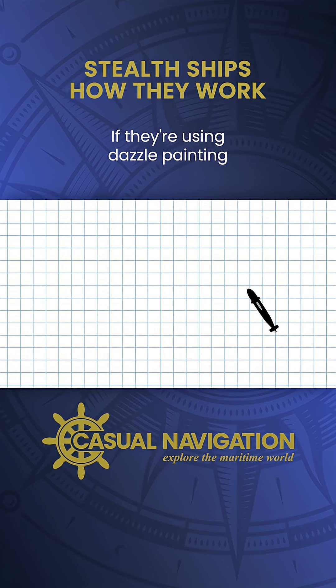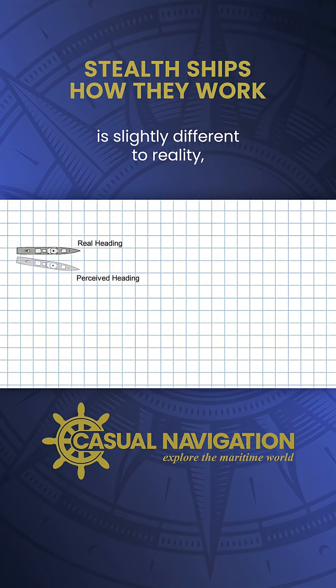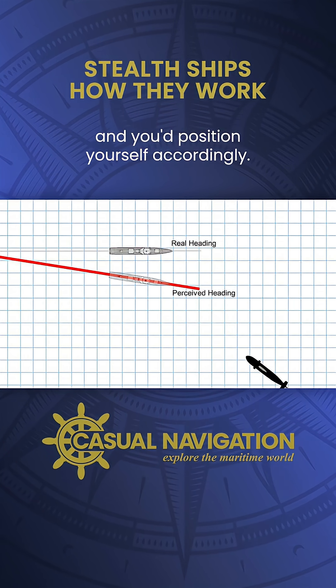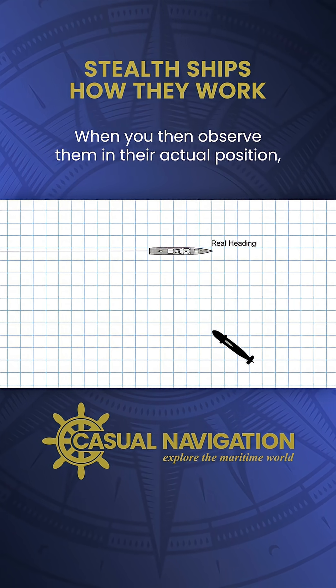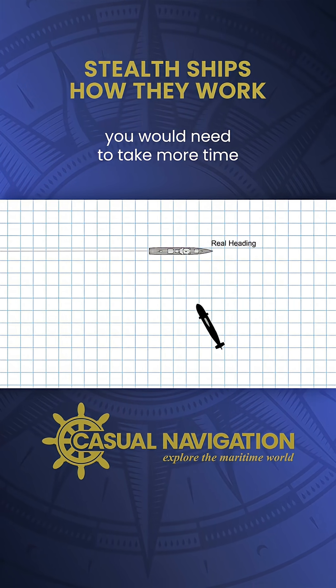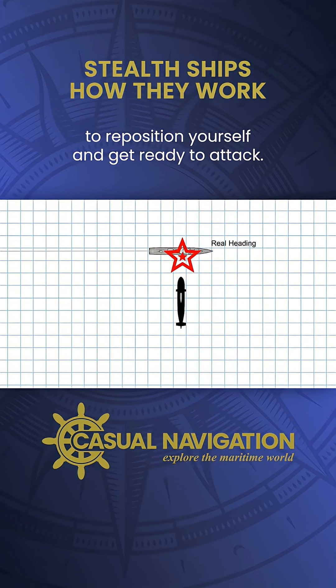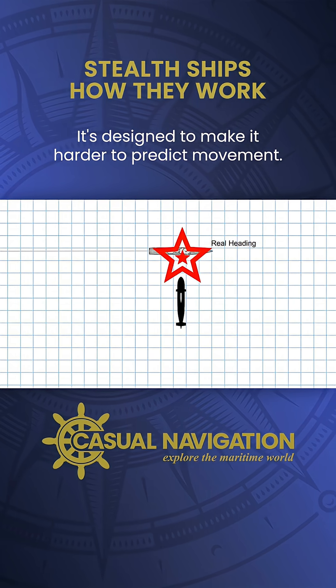If they're using dazzle painting and they're able to fool you into thinking their heading is slightly different to reality, you would be expecting them to follow this path, and you'd position yourself accordingly. When you then observe them in their actual position, you would need to take more time to reposition yourself and get ready to attack. Dazzle's not designed to hide a ship — it's designed to make it harder to predict movement.